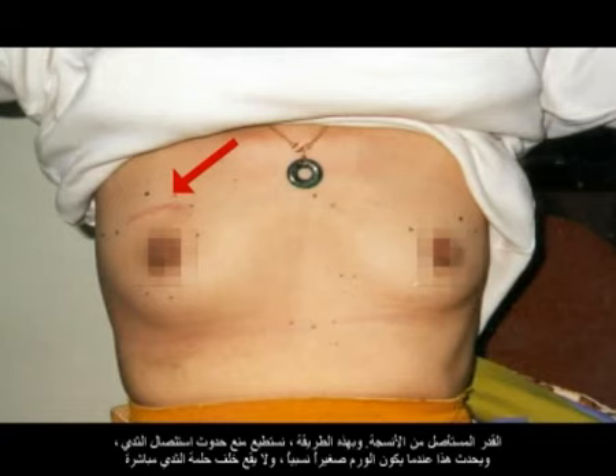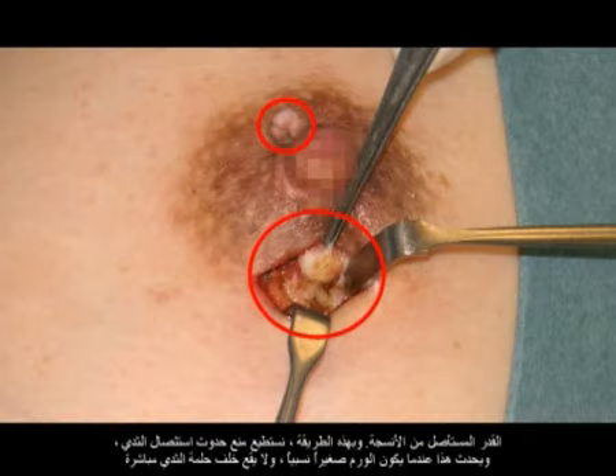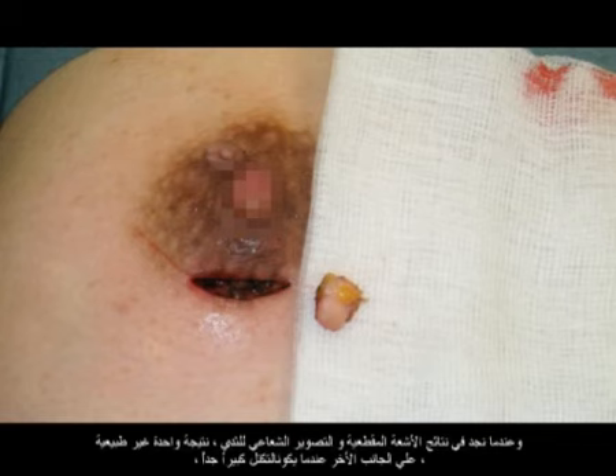In this way, you can spare the patient a mastectomy. This is possible usually when the lump is small and is not directly behind the nipple, and on ultrasound and mammogram there's only one abnormality that we find.